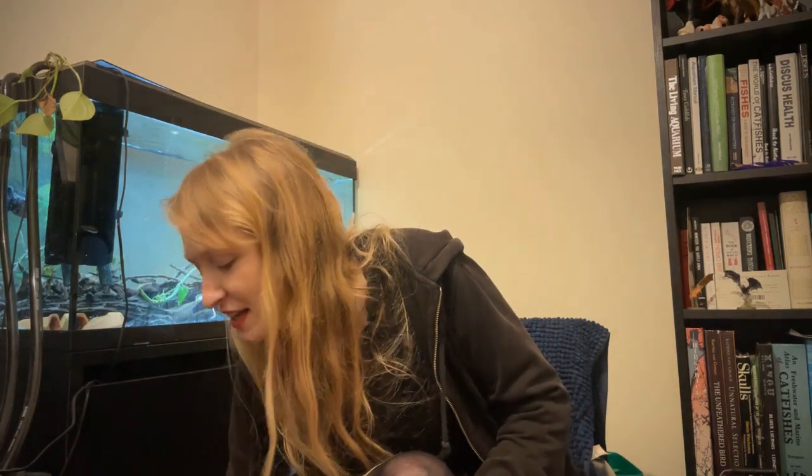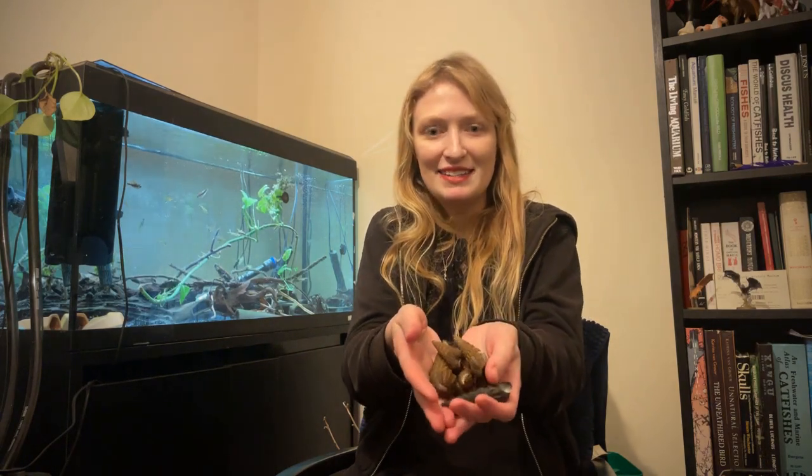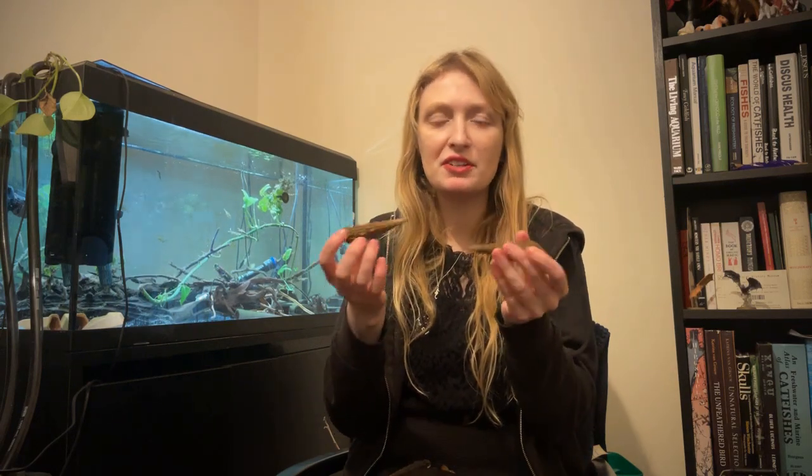Then I decided to get assassin snails. My actual pet snails, my Tylomelania, are too big. If anyone knows anything about Tylomelania, their common name is often the rabbit snail. Here is a collection of shells, and there's a reason why I have a collection. Assassin snails are traditionally sold to deal with pest snails, not with big snails, because they're not very good at feeding on big snails - and I still have some left. I probably only got started with maybe 15 in total of a variety of different species.